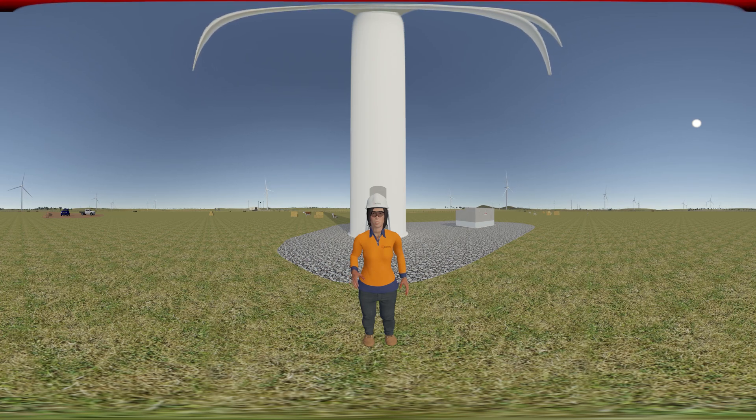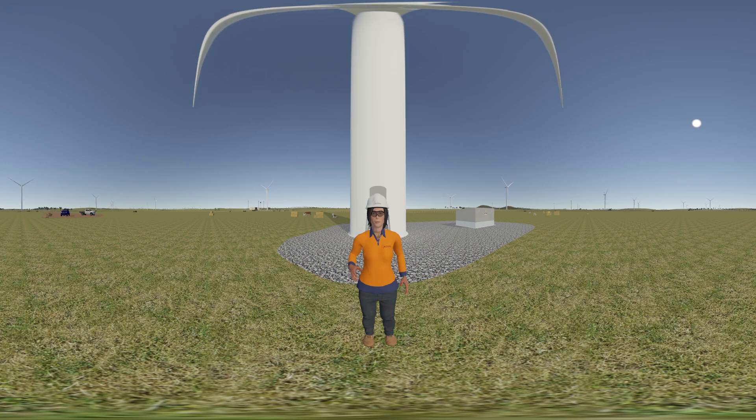In comparison, the blades are approximately 72 metres long but only weigh 30 tonnes, as they are made from fibreglass. The tip height, which is the highest point of the turbine off the ground, is 186 metres. Let's take a step back so we can get a better view.